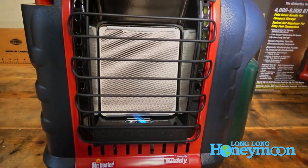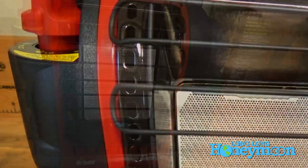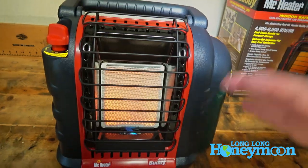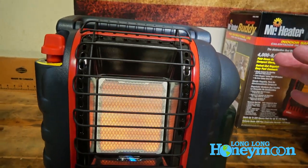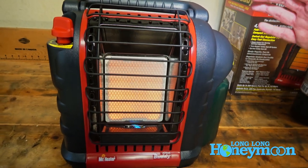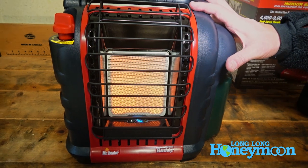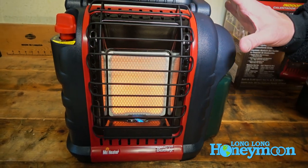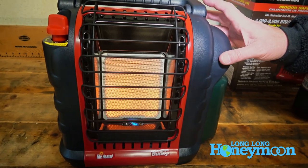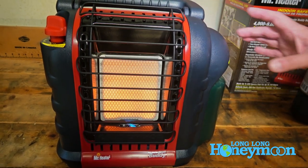Inside the center of the heater is a porcelain coated reflector to direct the heat out. I am rotating the heater to high. On the lower setting, this produces 4,000 BTUs per hour of heat. On the high setting, 9,000 BTUs per hour. It claims to heat a space of 200 to 225 square feet, so it's just about perfect for the interior of most RVs.